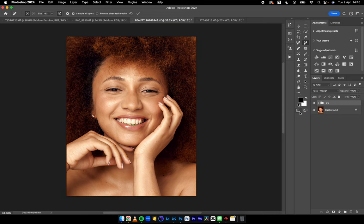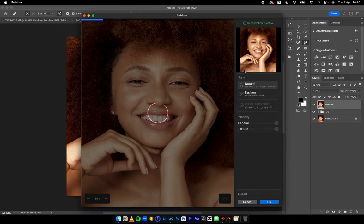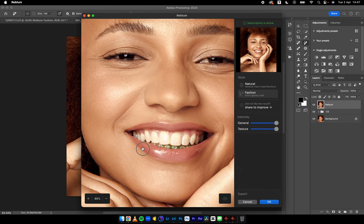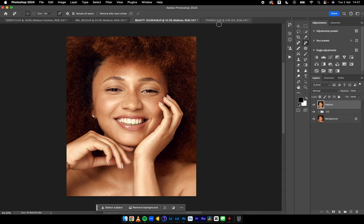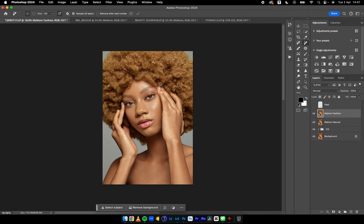Next image — color graded before and after. If you're interested in the color grading LUT, check my digital store, the TJD Photoshop Lab. This is a caramel LUT for a light-skin subject. Going into Filter > Rebloom > Rebloom Retouch — let's see the Natural first, then the Fashion. I like what the Fashion is doing — more intense than the Natural. I'll hit OK and I'm good to go. Rebloom did a very good job here with the Photoshop integration.